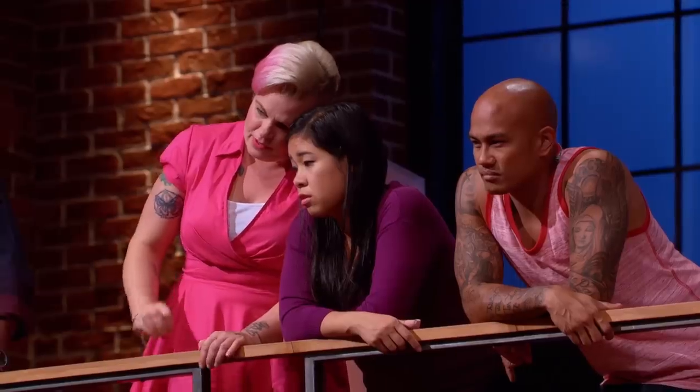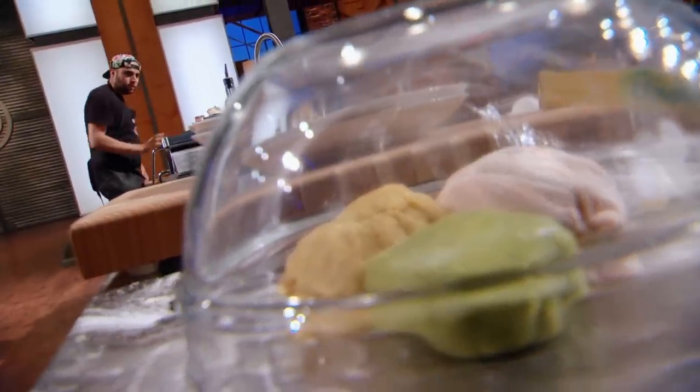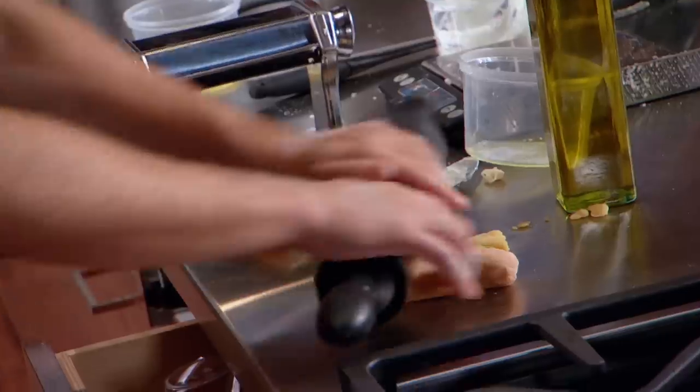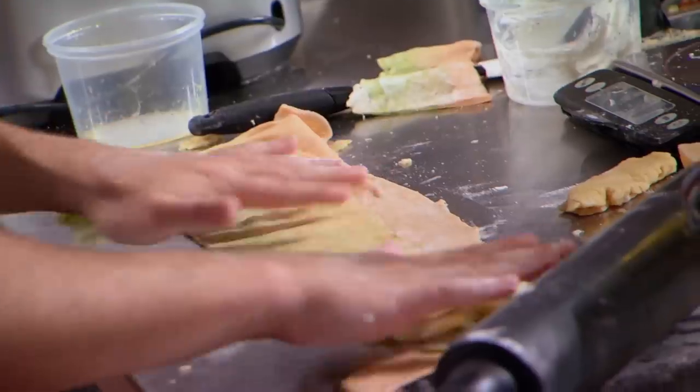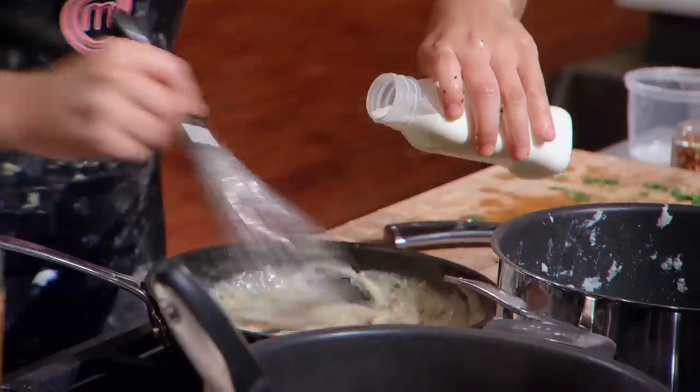Jacqueline looks like she has very little filling and a lot of pasta. Shawn needs to roll his pasta right now. Shawn is doing three different types of doughs put together, and I'm thinking, buddy, are you nuts? You gotta hustle. Speed. I'm behind. The pasta's making me really nervous. I'm making three-colored ravioli stuffed with ricotta, parmesan, and provolone in a creamy velouté sauce.